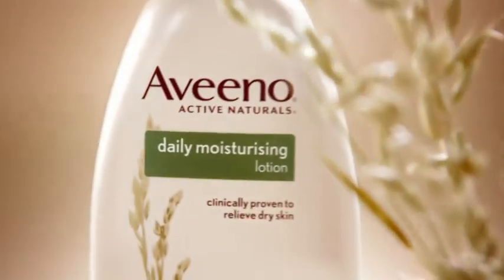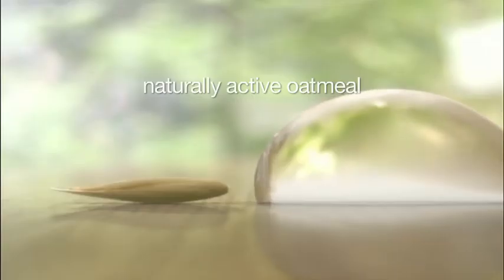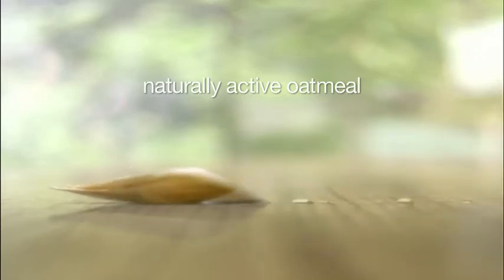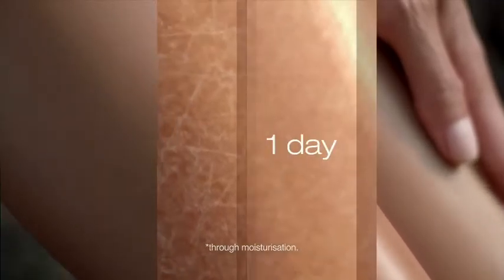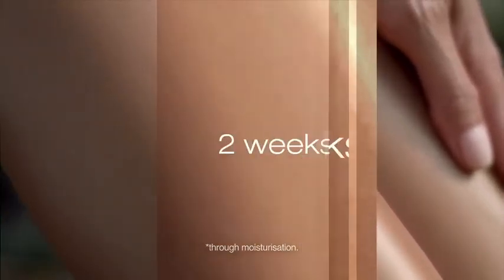What's my secret for healthy looking hydrated skin? Aveeno Daily Moisturizing Lotion with Active Naturals. Aveeno Daily Moisturizing Lotion with Naturally Active Oatmeal replenishes your skin's own moisture levels, giving you clinically proven results from day one, then significant improvement in just two weeks.